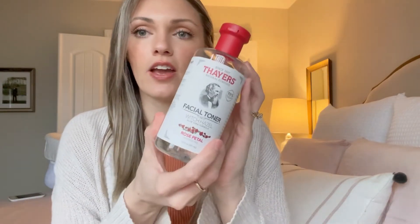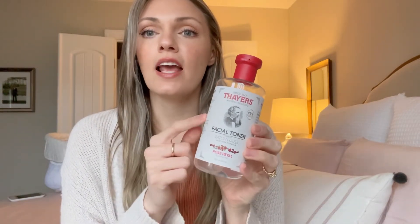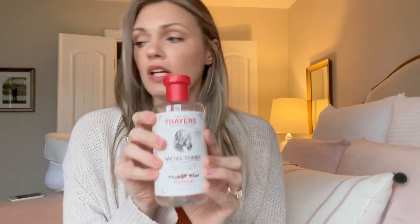I've used this cleanser for a year now and absolutely love it. I use it first thing morning and night. After that I follow up with Thayer's witch hazel — I just use a cotton pad and tone my face with it. I do this morning and night as well.